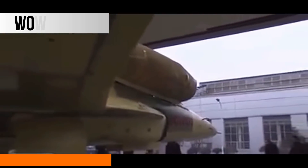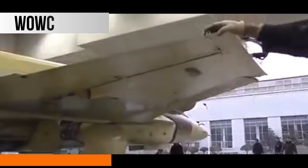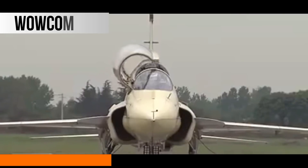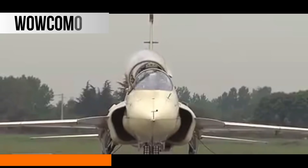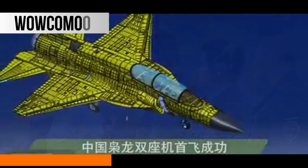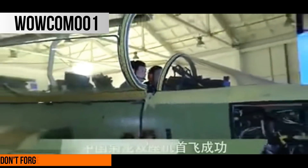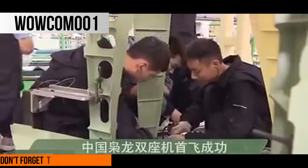JF-17 Thunder's twin-seat variant, designated JF-17B, is undergoing flight tests in China. Although the Pakistan Air Force (PAF) was comfortable training JF-17 air crews using simulators, potential third-party customers had requested a twin-seat variant for training and evaluation purposes.